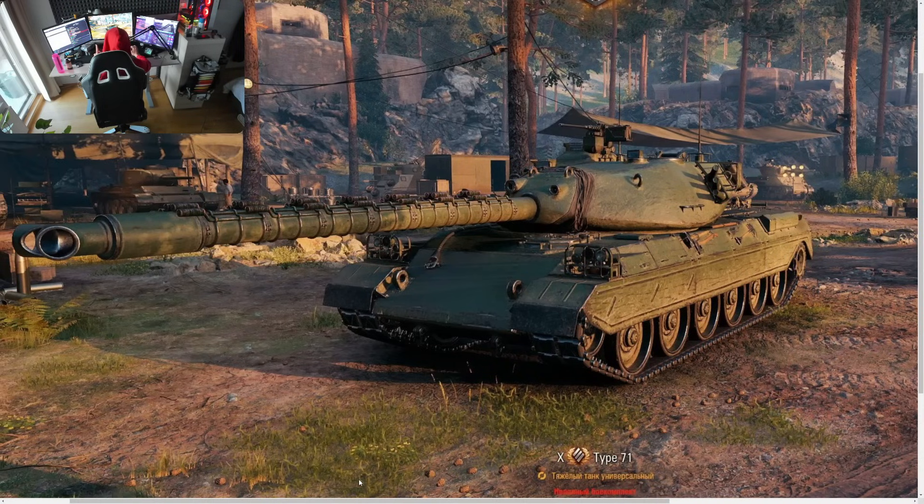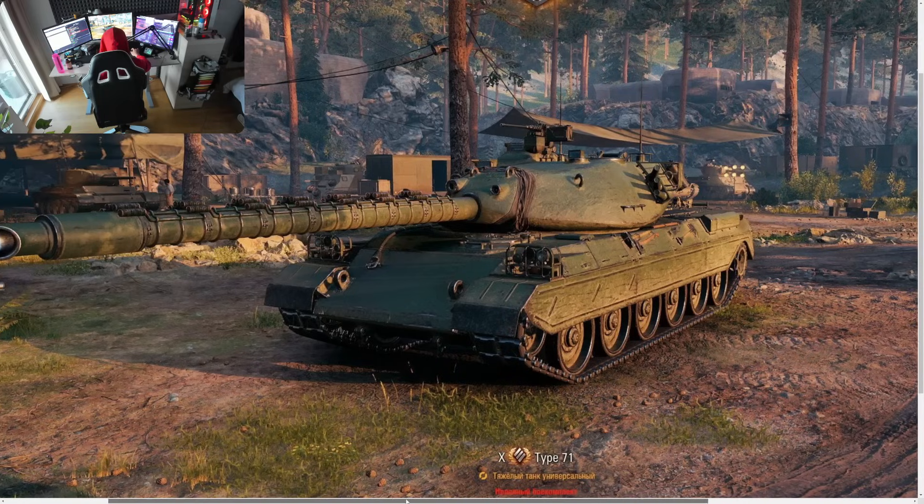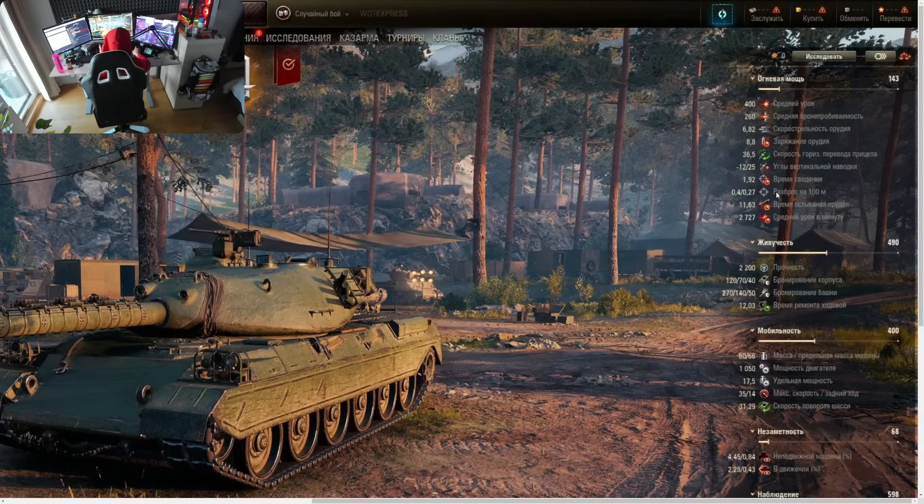Number one, it has the hydropneumatic suspension that allows you to get more gun depression — up to minus 12 degrees of gun depression — and it also has one very special feature, the first time ever introduced: the gun cooling mechanic, where your standard reload time is 8.8 seconds and you have 0.4 dispersion, or you can get a very accurate sniper gun at 0.27 if you wait 11.63 seconds on the reload.